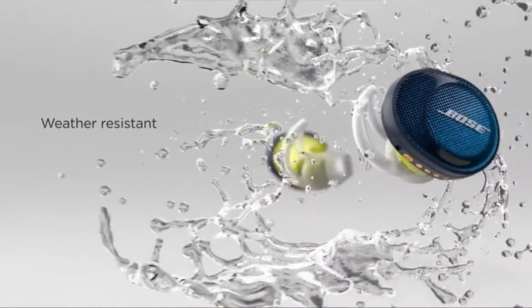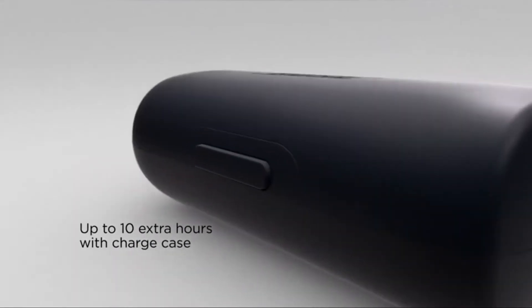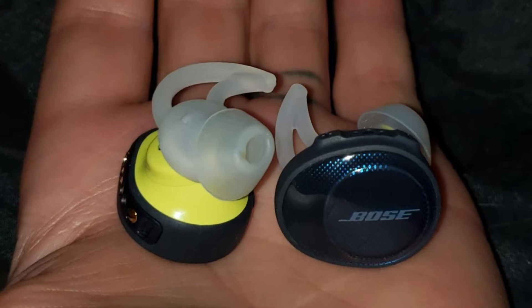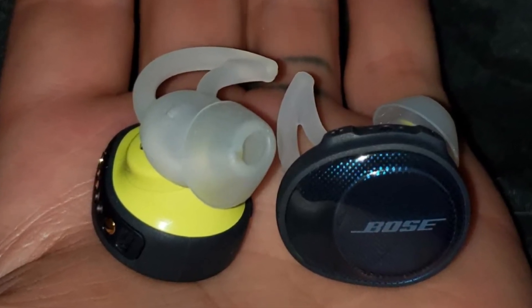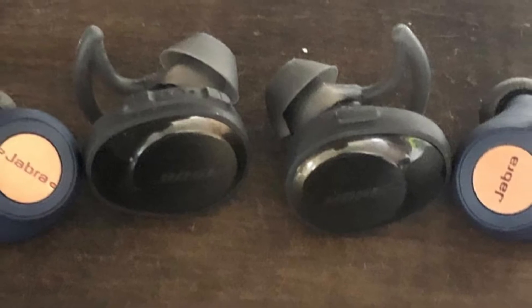The earbuds are built with a tough exterior that can withstand challenging workouts while seamlessly delivering balanced sound and extended battery life. These high-quality Bose earbuds are weather and sweat resistant. They come with three different pairs of sport tips in S, M, and L, and Stay Here tips which offer a snug fit and keep the earbuds in place as you move about outdoors or hit it hard at the gym.